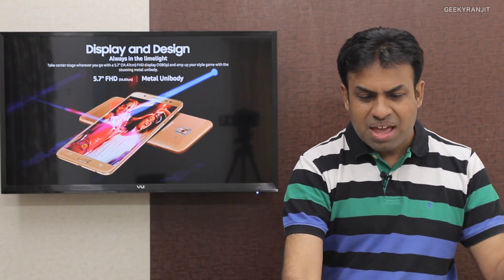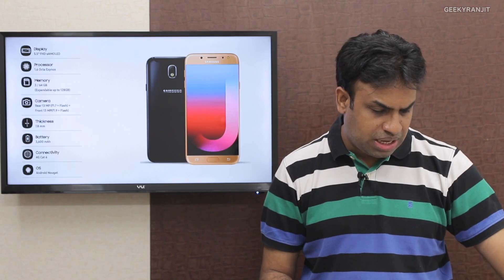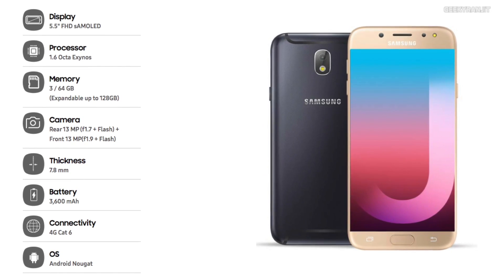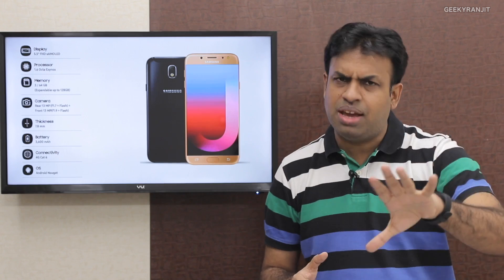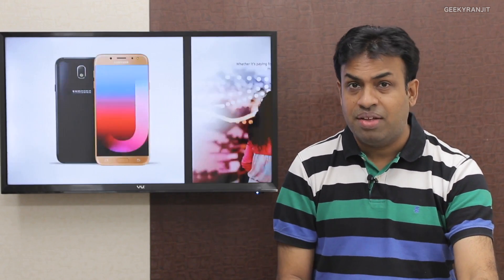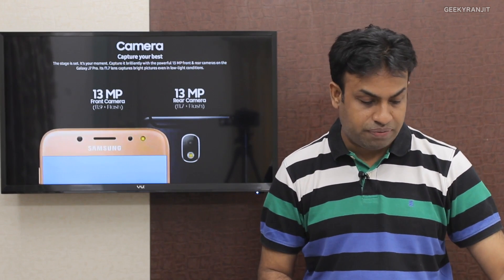The Galaxy J7 Pro is more expensive at rupees 20,900. It features a 5.5 inch 1080p Super AMOLED screen and is powered by the Exynos 7870 octa-core processor. It comes with 3 gigabytes of RAM and 64 gigabytes of internal storage. This phone has full Samsung Pay support — you can just tap on the payment machine without taking out your credit card. It also has a 13 megapixel rear and 13 megapixel front-facing camera. Availability starts from mid-July onwards.